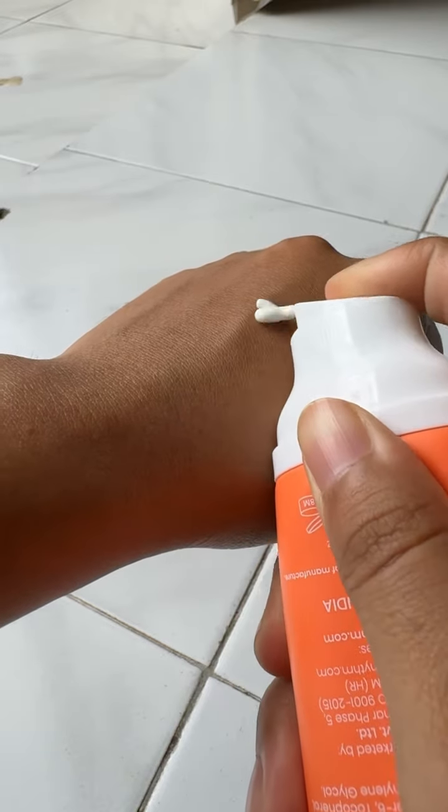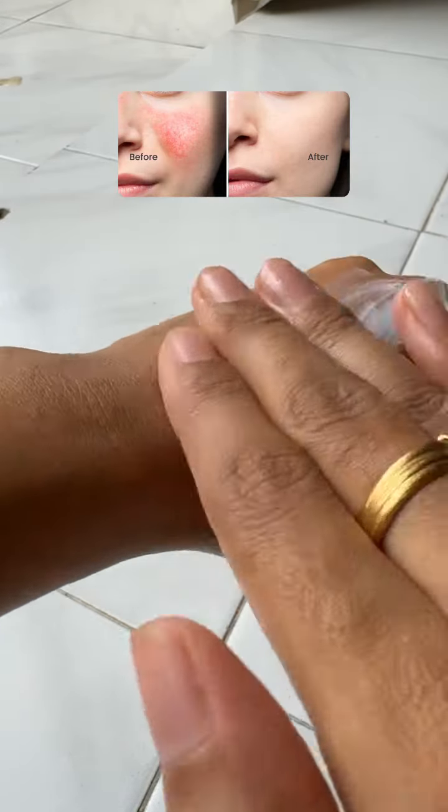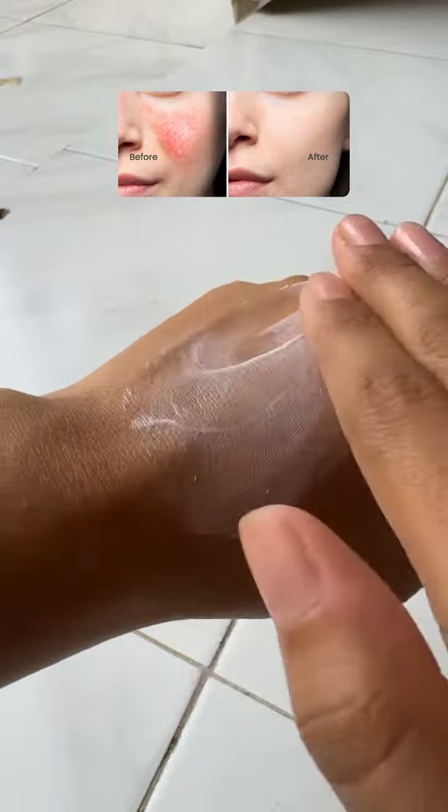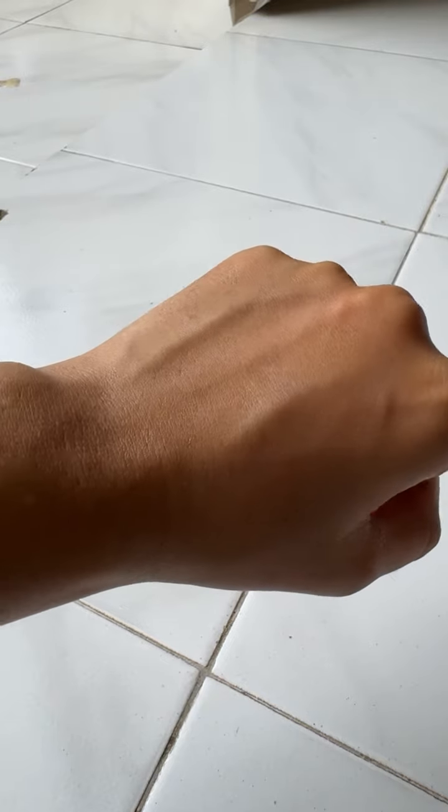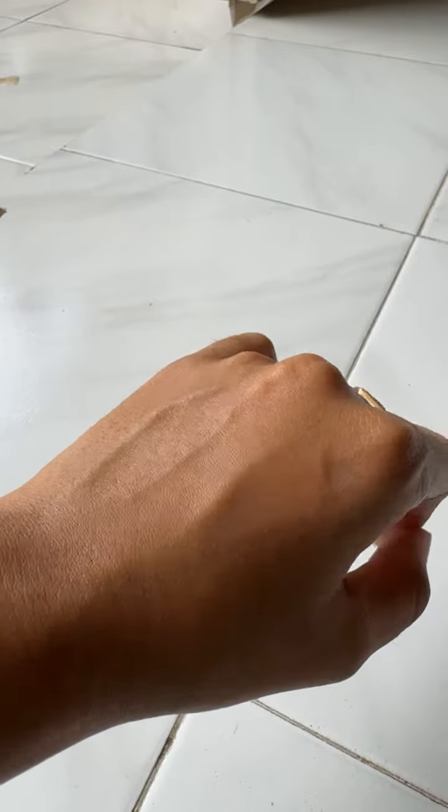This is my go-to sunscreen, priced at 450 rupees. It has SPF 50 and suits all skin types. Personally, I love this sunscreen. Thank you for watching — for more product review videos, subscribe to my channel!